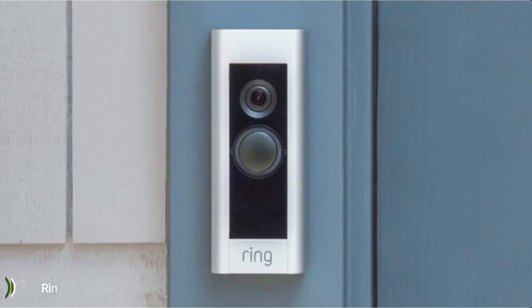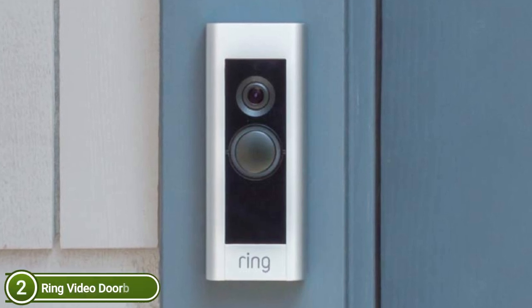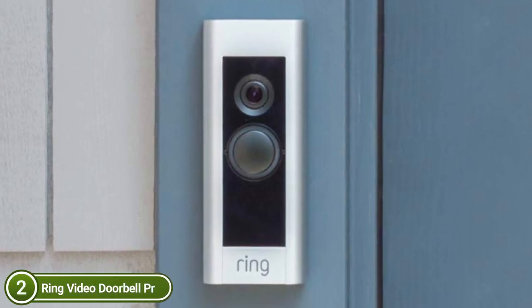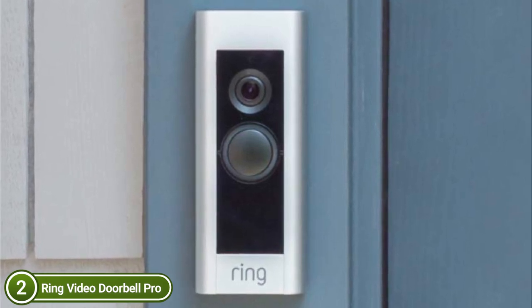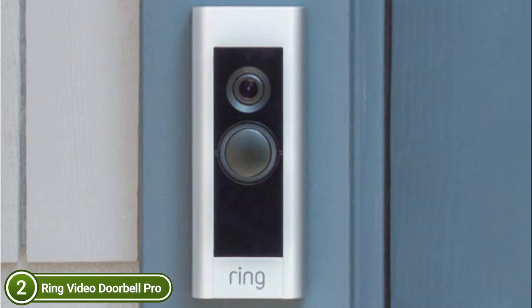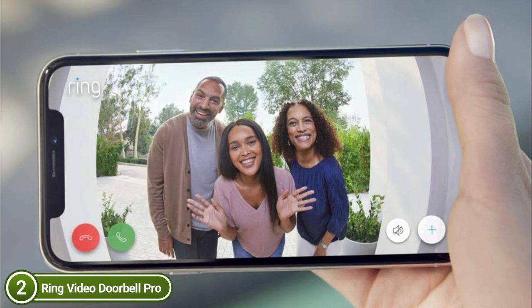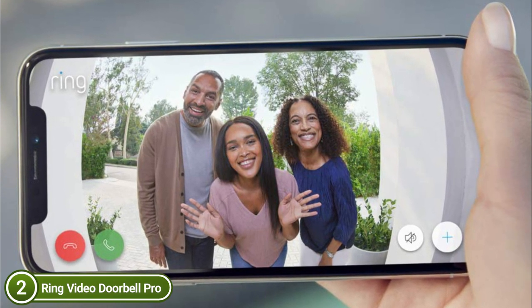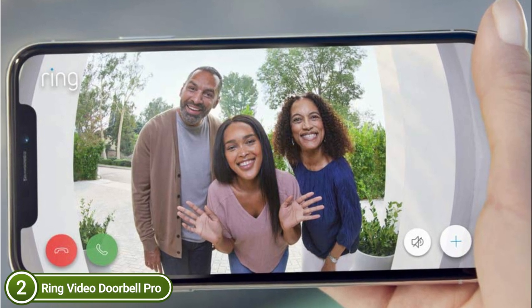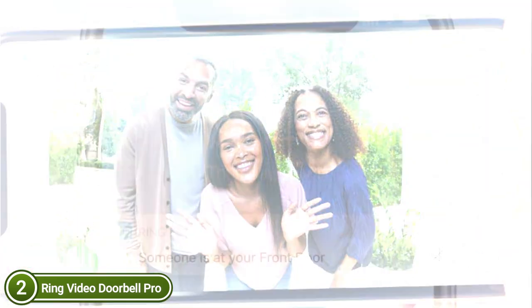Number 2 on our list: Ring Video Doorbell Pro. 1080p high-definition video as well as pre-roll previews for 6-second glimpses into motion-related alerts. Dual-band Wi-Fi for better reliability and fewer interruptions. In-built Alexa greetings is a Ring Protect Plan feature that lets you greet any person who comes to your door. Receive notifications in real-time when guests call your doorbell or trigger the motion sensors. With custom zones for motion, you can decide which alerts are important.